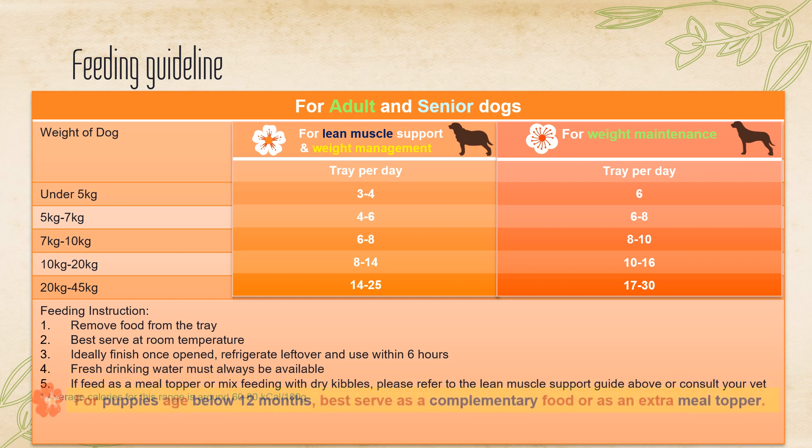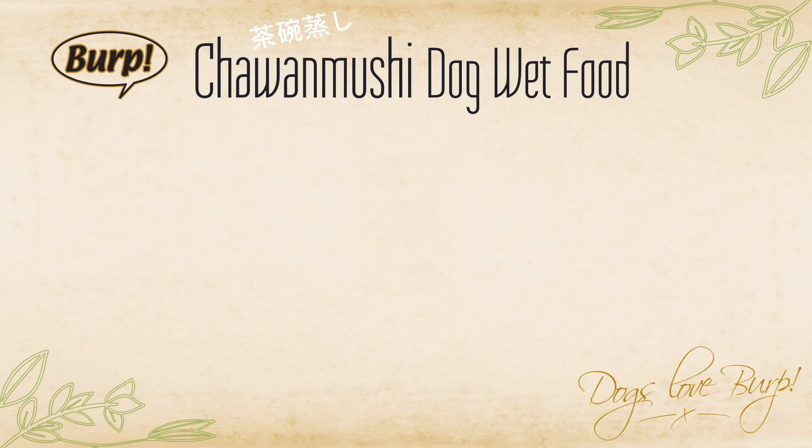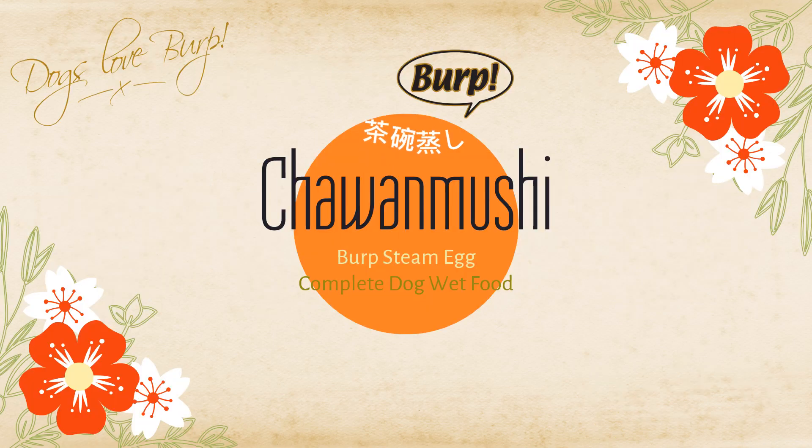For puppies age below 12 months, best served as a complementary food, as an extra meal topper or as a snack. Pampering our fur kids with no upper limit.